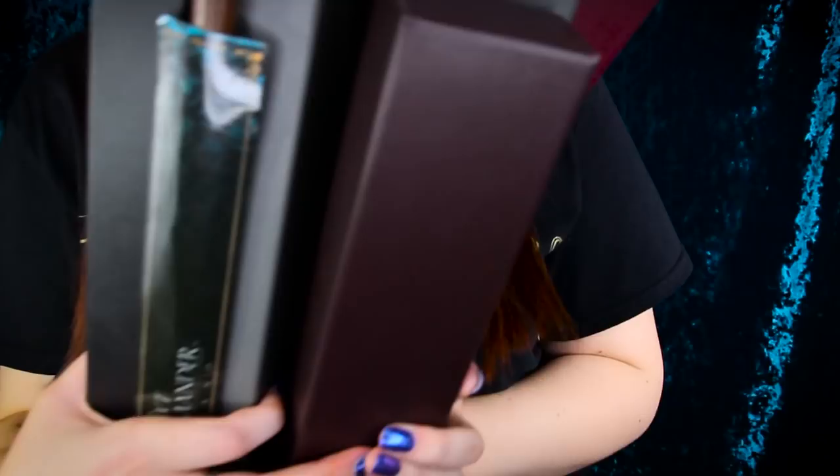Okay, so next let's go for my wand collection. Hello and welcome to Ollivander's.